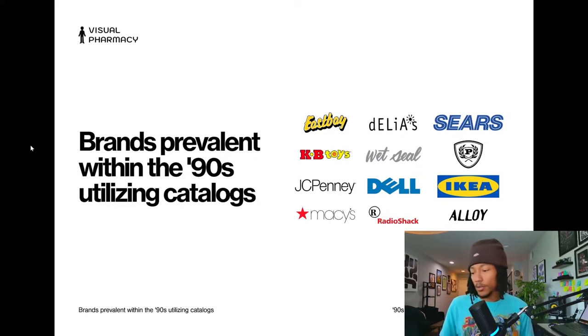Moving on — here are some brands prevalent in the 90s that utilized catalogs: East Bay, Delia's, Sears, KB Toys, Wet Seal, Fat Farm, JC Penney. These are brands that used catalogs as a way to increase their bottom line. I personally used to get East Bay and probably JC Penney and Radio Shack.